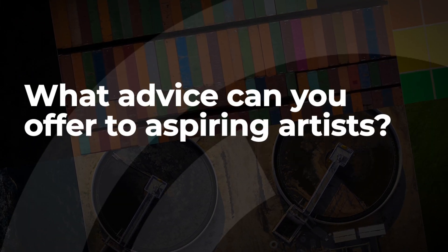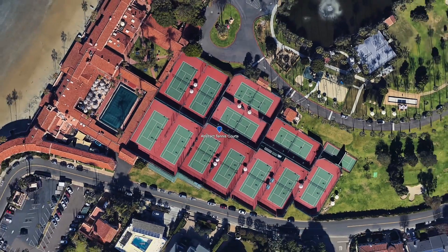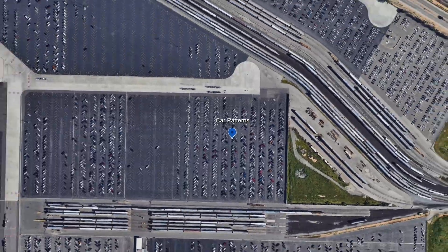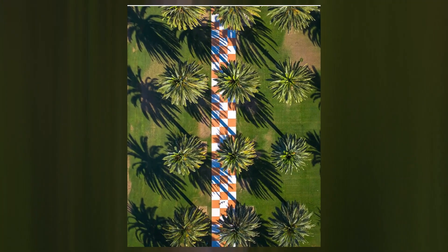Advice for aspiring artists: just create and share. Share your work. It can be the hardest, most daunting thing to do, but I see the evolution of what I've done and the evolution of others who've been here for a few years. Just get out there, put the work in, and let others enjoy it.